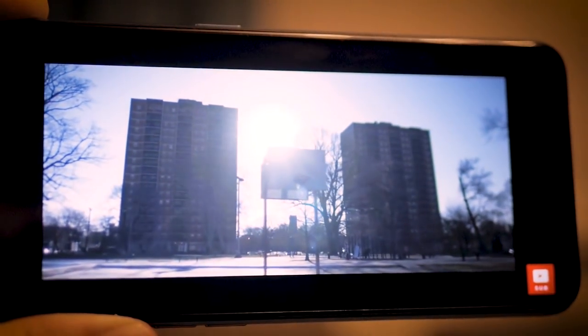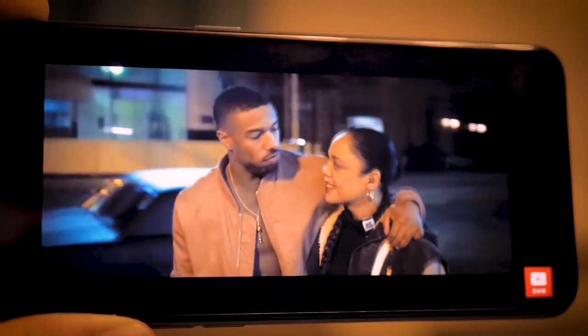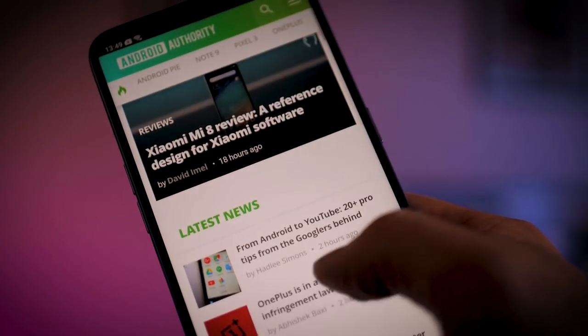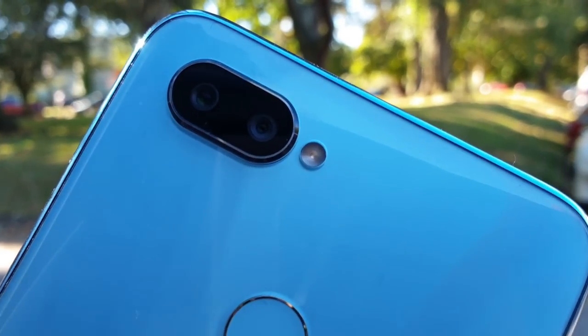More impressive is the screen around the front, which is a full HD display with an actual dewdrop notch at the top, which makes it very small. As for the camera, it's a 16 megapixel primary shooter with a secondary depth sensor. It has a very nice big aperture at f/1.7, and around the front you also get another 16 megapixel camera, which is of course very good for selfies.